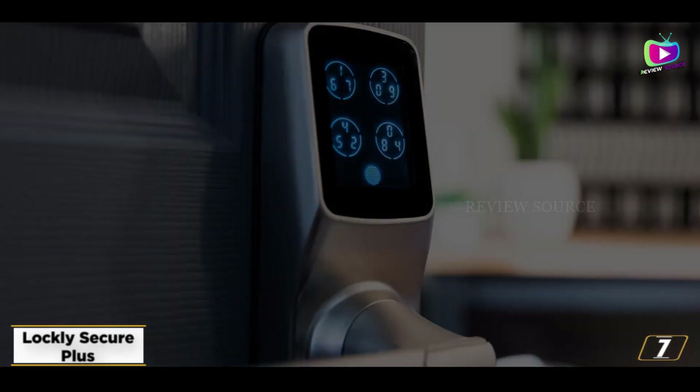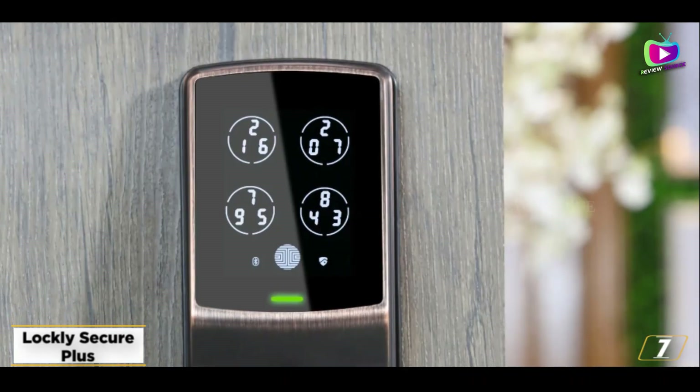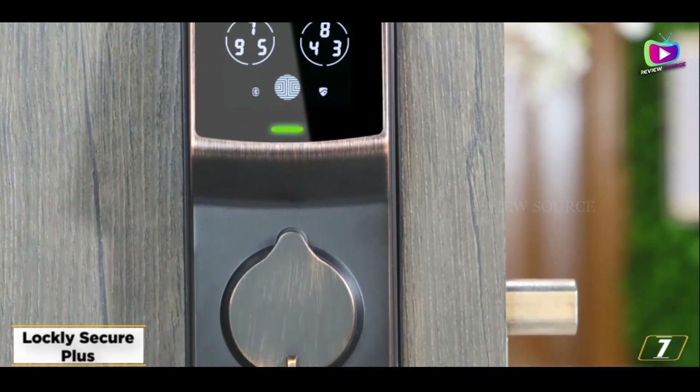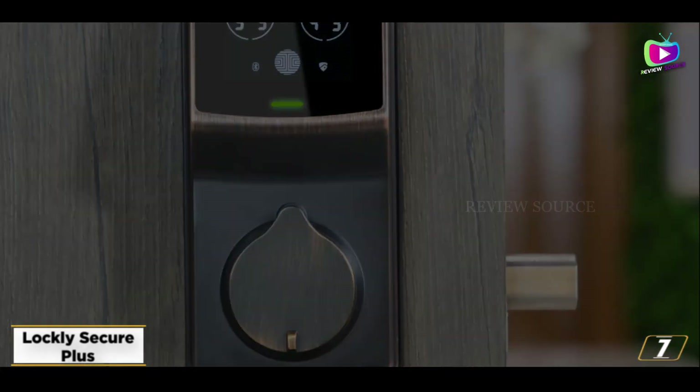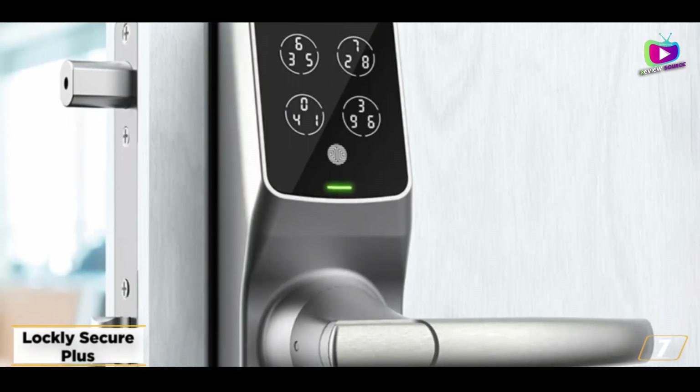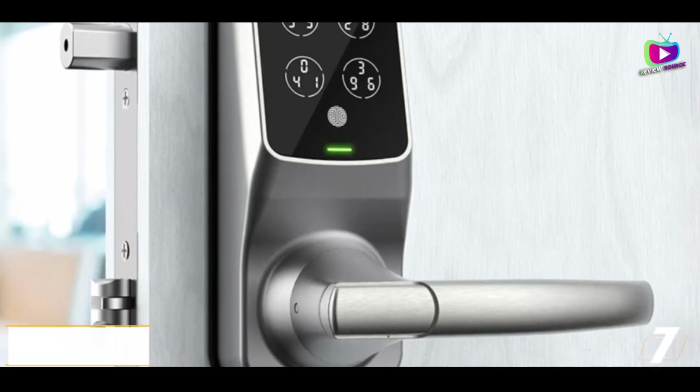For smart home integration, you'll need either a $70 Wi-Fi adapter or the Lockly Secure Pro — a separate model with built-in Wi-Fi that lets it connect to Alexa and Google Home. Get the Lockly Secure Plus if you want to use your fingerprint to open a door, but it'll cost you.